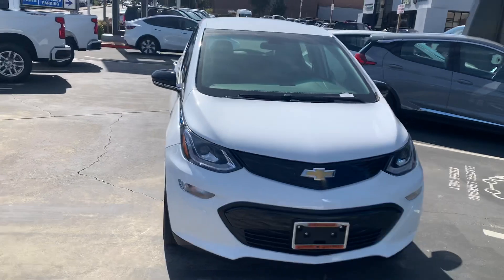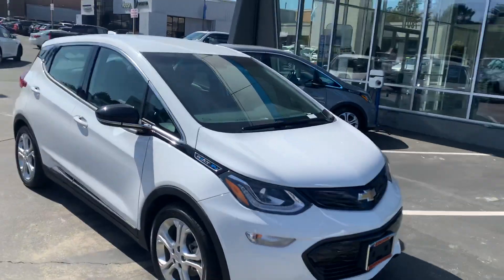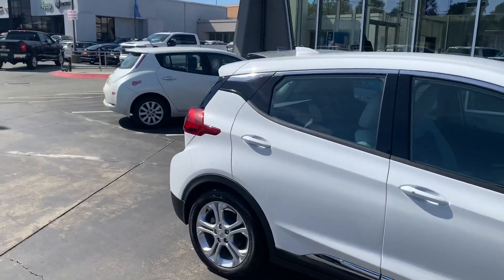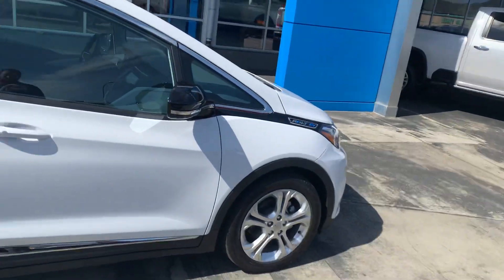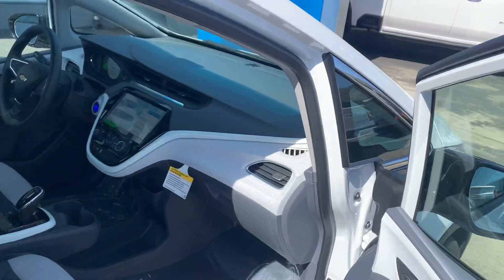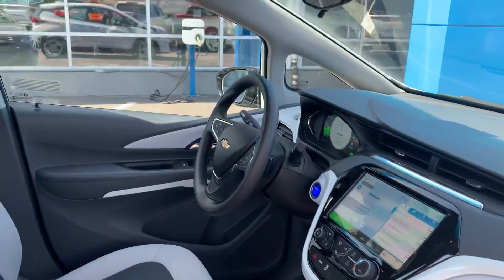These are super fun to drive if you haven't driven one, I recommend it. It's a 259-mile range. Proximity key so you can unlock it just by having the key in your pocket and pushing the button on the handle there.